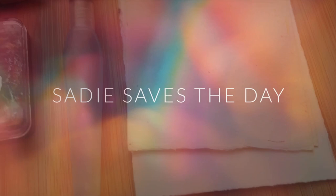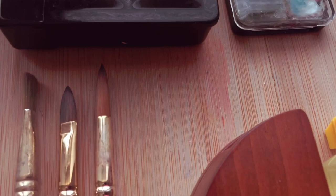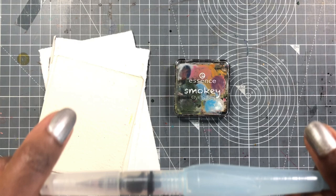Hey art folks, today I want to talk to you about my travel art supplies. I'm going to start with the things that I always have with me — basically the things I always have tucked away in my purse.